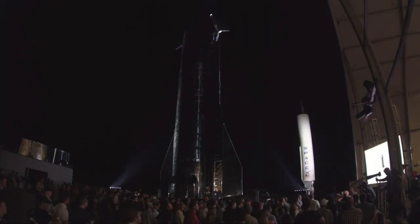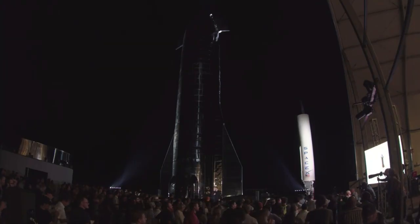It'll look totally nuts to see that thing land. Yeah, that would be crazy. Wow.